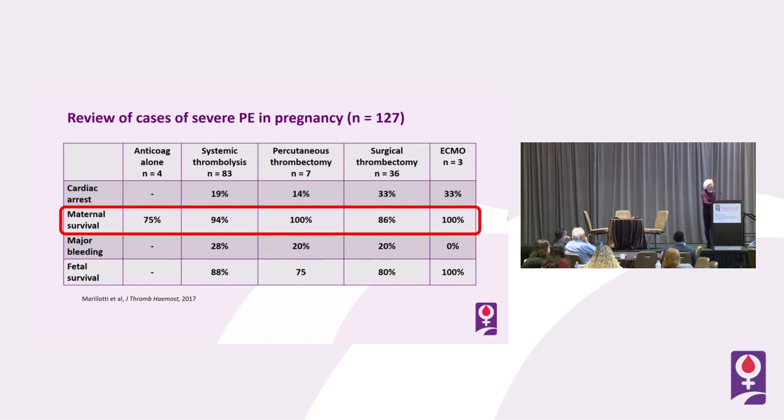This is a review published in the Journal of Thrombosis and Hemostasis of 125 to 127 cases of severe PE in pregnancy — observational data but a good number of cases — looking at outcomes by treatment. In the anticoagulation-alone group of four patients, survival was 75%. In 83 patients who received systemic thrombolysis, survival was 94%. In percutaneous thrombectomy of seven patients, survival was 100%; in surgical thrombectomy of 36 patients, 86% survived; and in ECMO of three patients, survival was 100%.